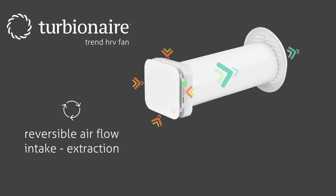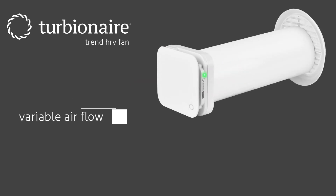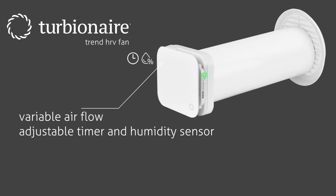It also prevents the development of unpleasant odors, bacteria, and viruses. Turbine Air Trend HRV is equipped with a timer and humidity sensor, featuring a ceramic heat exchanger that can achieve up to 90% heat or cool recovery efficiency.